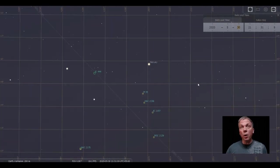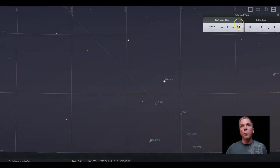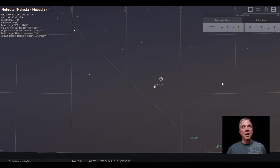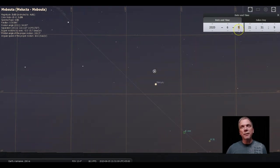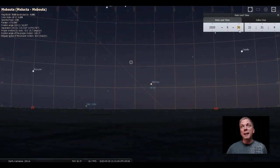Watch what else happens as we move forward in time: Mercury is also going to move towards Epsilon Geminorum, a double star, and will be close to it. The sixth of June looks like probably the best opportunity for that, though the fifth and seventh may work as well. If you want, you can even capture how Mercury moves relative to that star over time by photographing from the same exact position.